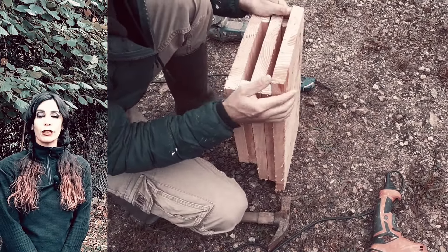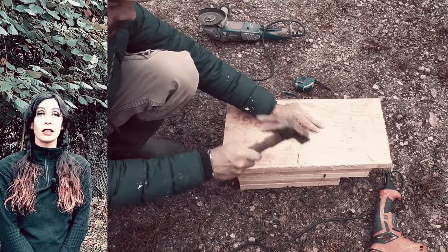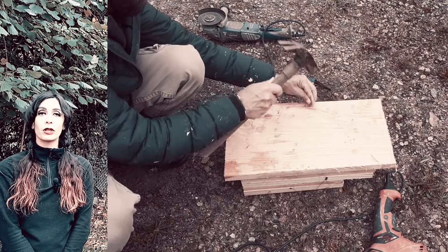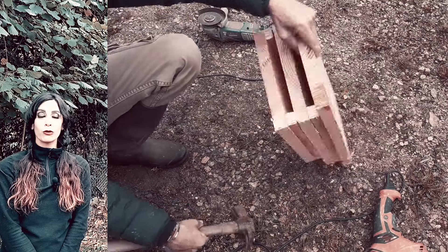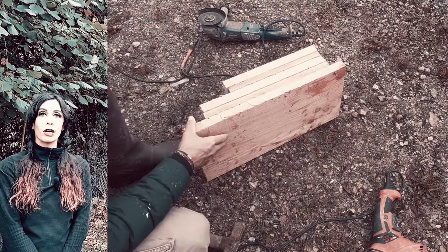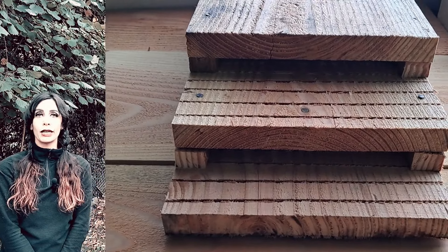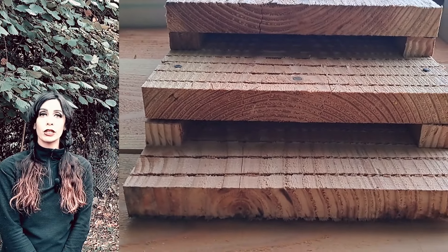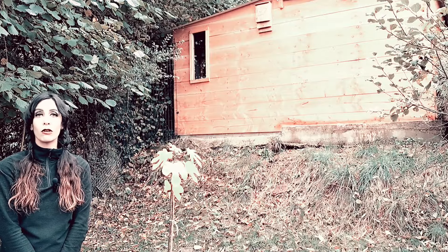Pour notre part, nous avons déjà beaucoup de chauve-souris ici sur le terrain de Green Valley, mais on a décidé d'en faire un pour vous montrer les différentes étapes de création d'un nichoir. Pour ceux qui ont peur des chauve-souris, il n'y a pas d'inquiétude à avoir puisque vous allez avoir plus de chance de vous faire piquer par un moustique porteur de maladie que de vous prendre une chauve-souris dans les cheveux qui se serait perdue par mégarde.